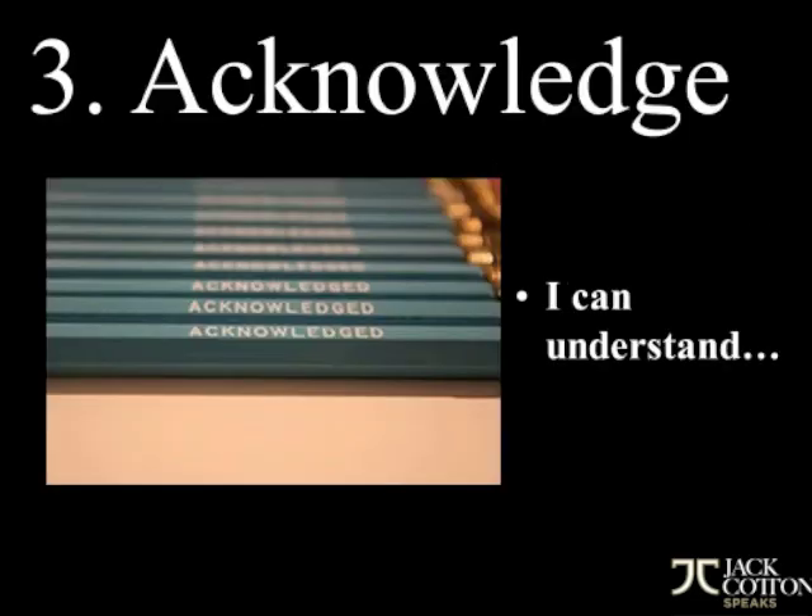Step three is to acknowledge. Acknowledge their objection and acknowledge their right to have the objection. For example: 'I can understand Mr. and Mrs. Teller why you want to net the most money possible from the sale of your property and why commission might be a concern.' You've acknowledged their objection — you're taking the wind out of their sails. They're expecting you to butt heads with them and fight them on the objection. When you acknowledge it, you take the wind out of their sails and help them relax so you can move on to the next steps, which we'll cover next time.